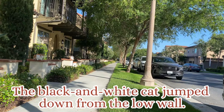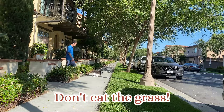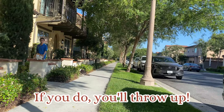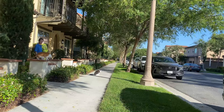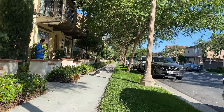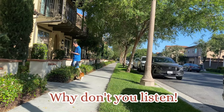The black and white cat jumped down from the low wall. Don't eat that grass! If you do, you'll throw up. He pretended to be calm, but in fact he was looking for an opportunity to eat grass. How many times have I told you? Why don't you listen?